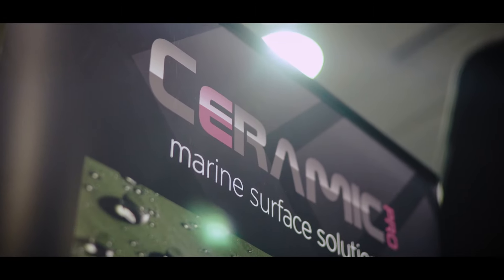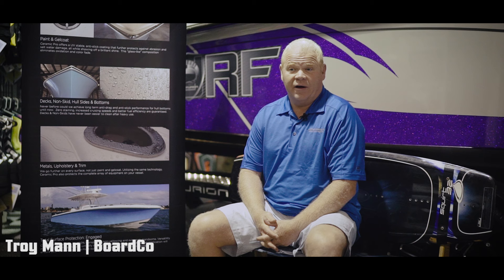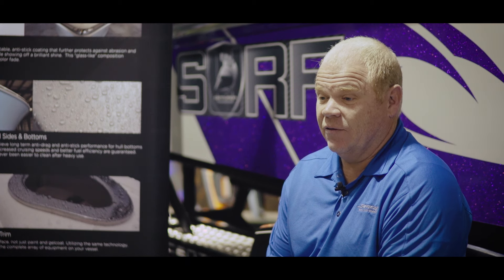My name is Troy Mann. I'm the president of BoardCo.com. We're a boat dealer out of Utah and we've been selling tournament tow boats since 1989. We just started using Ceramic Pro about three months ago and so far the results have been nothing short of awesome.